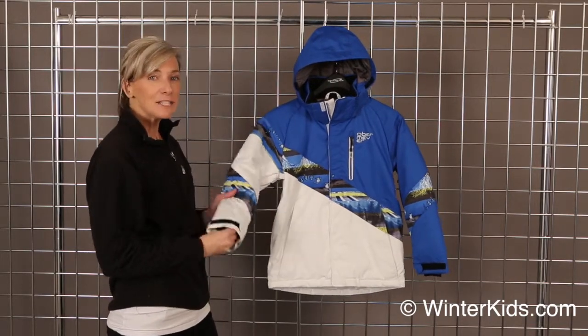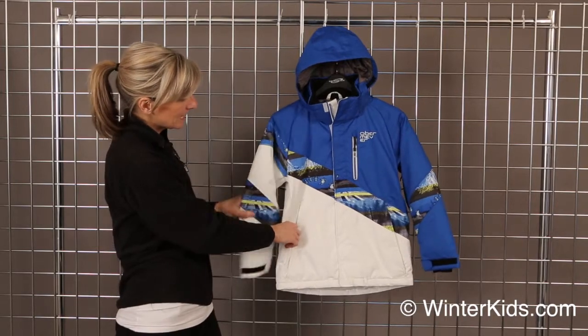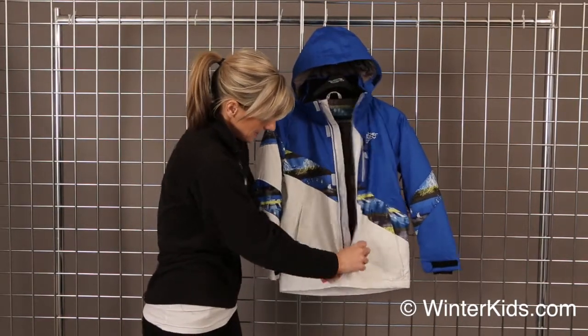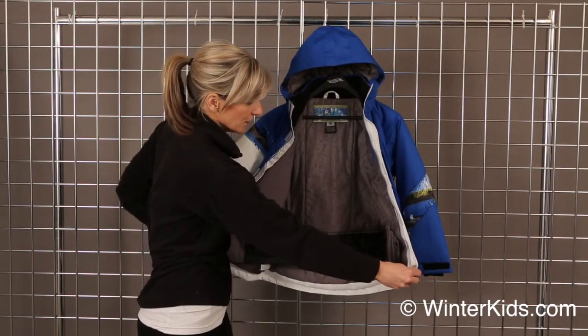It's got fleece cuffs on the inner barrel, underarm venting, and on the interior you'll find some great pockets, as well as a great powder skirt.